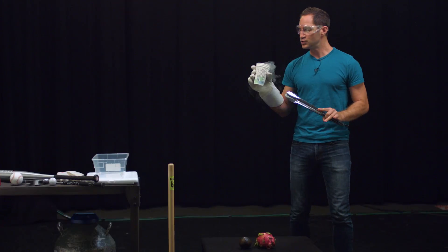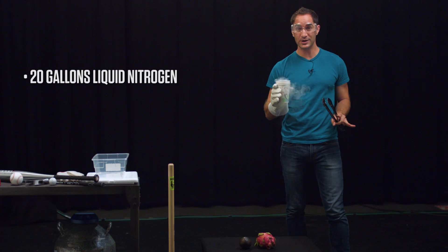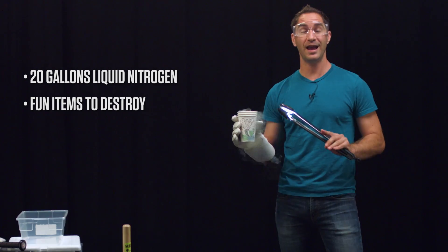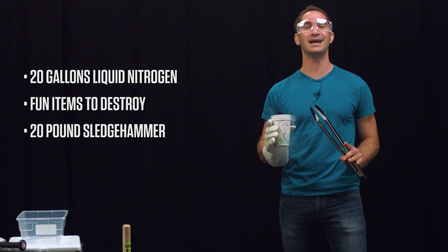Hey guys, I'm Brent Rose, writer and cool hand Luke, and today I am super excited because we're about to make one of my childhood dreams come true. We have more than 20 gallons of liquid nitrogen and we're gonna super freeze some things that as far as we know have never been super frozen before, and then we're gonna smash the living hell out of them and see what happens. It's pure science at its best.